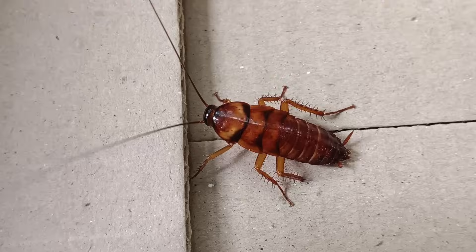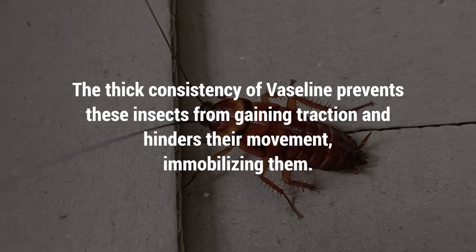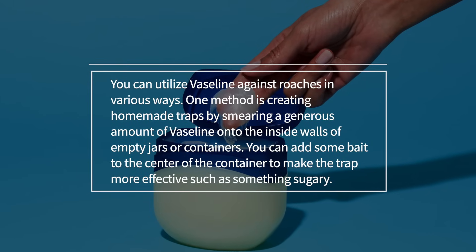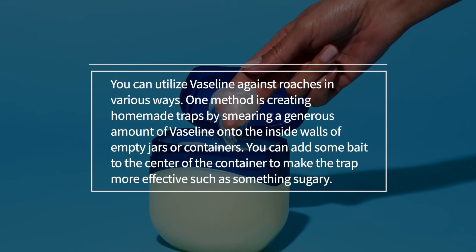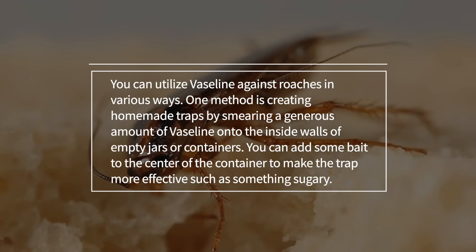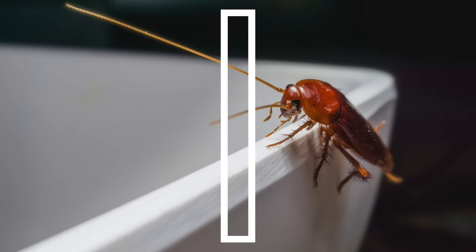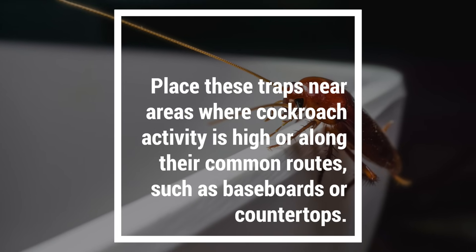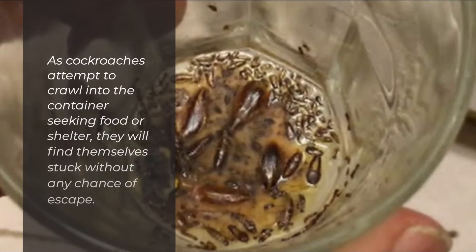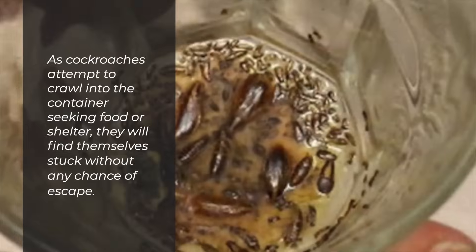The thick consistency of Vaseline prevents these insects from gaining traction and hinders their movement, immobilizing them. One method is creating homemade traps by smearing a generous amount of Vaseline onto the inside walls of empty jars or containers. You can add some bait to the center of the container to make the trap more effective, such as something sugary. Place these traps near areas where cockroach activity is high or along their common routes, such as baseboards or countertops. As cockroaches attempt to crawl into the container seeking food or shelter, they will find themselves stuck without any chance of escape.